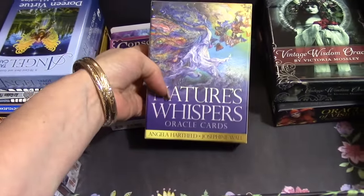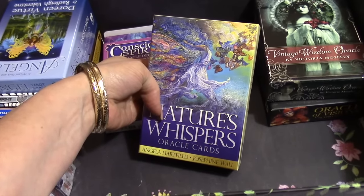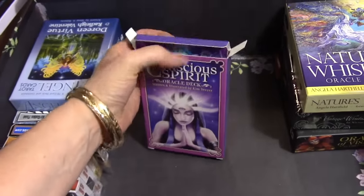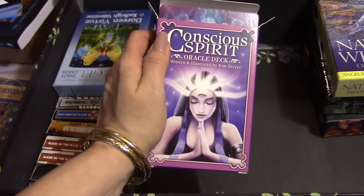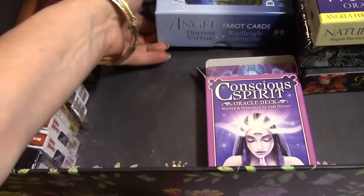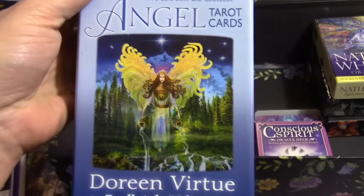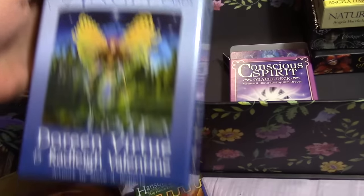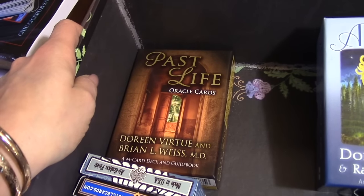Here's the Nature Whispers Oracle — a beautiful deck, really great for spring and summer; I might pull that one out. This is the Conscious Spirit Oracle deck, and I thought it would appeal to me more than it did — I just didn't get attached to it. I have a couple of Doreen Virtue decks: her Angel Tarot Cards, which I do like and had some good insights working with, and her Past Life Oracle Cards, which were pretty cool.